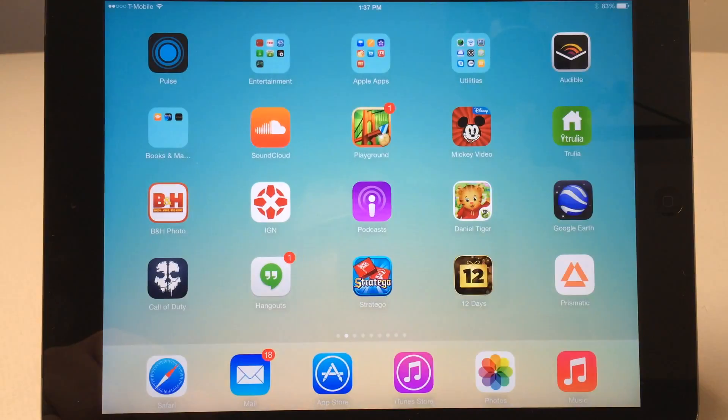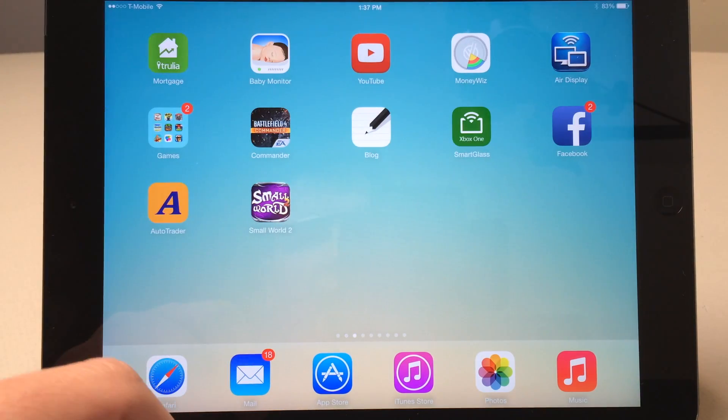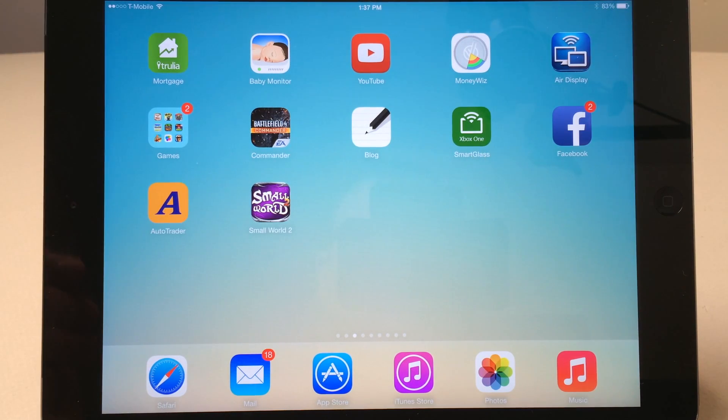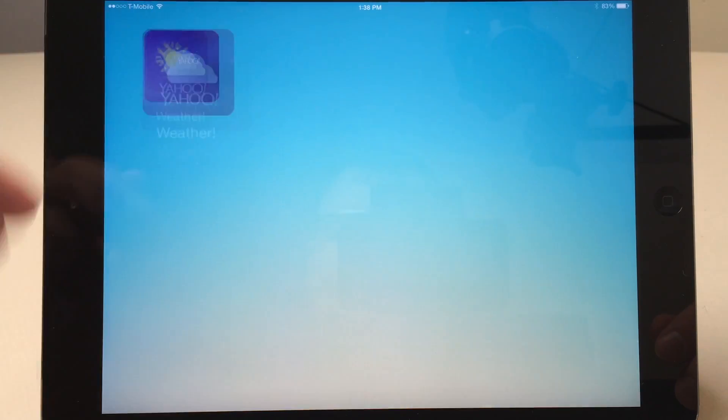Our third app is Money Whiz. It's an application that stores all of your financial information — I've covered it in a separate video. It's available for iPhone, iPad, and Mac, and syncs all of that data. Android support is also coming soon. They don't use iCloud because they find it unreliable, so they use their own encrypted sync solution.